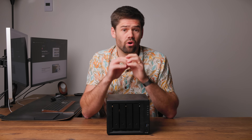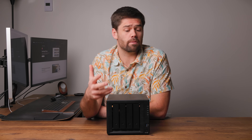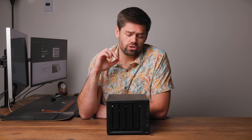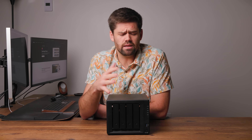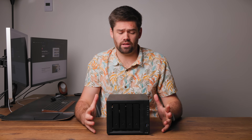Before we go into all the reasons why you should absolutely have a NAS, I do want to go over a basic primer for what a NAS is for those who do not know. For those who do know, there are timestamps down in the description below. There are many different brands — Synology is one of them. You can also build them yourselves, but I'm going to be talking about NASes in general today.